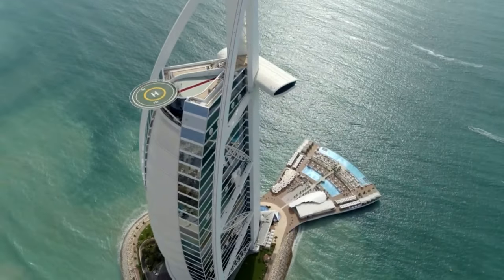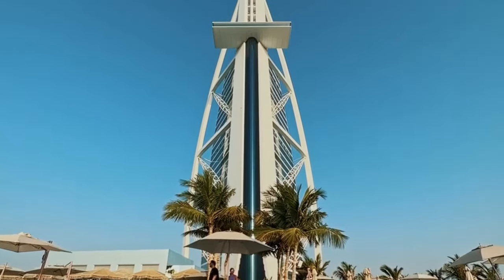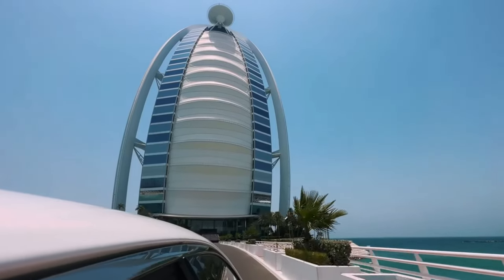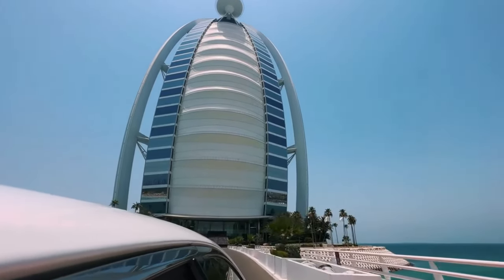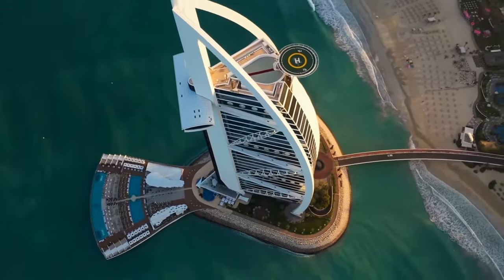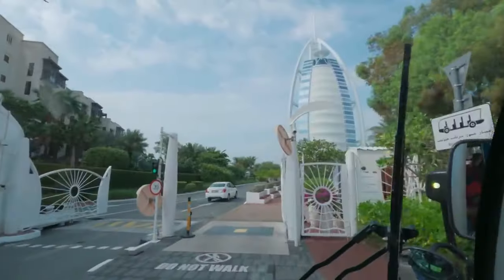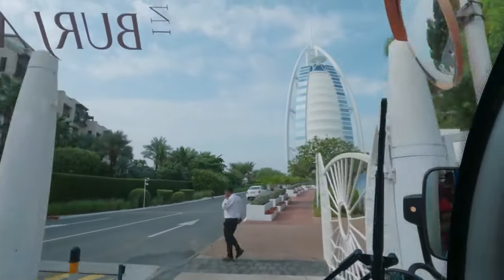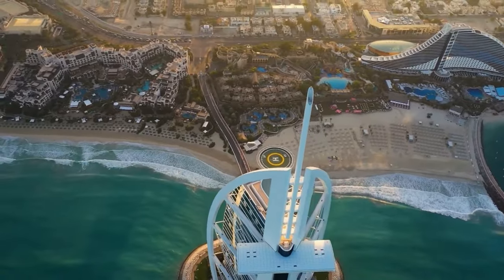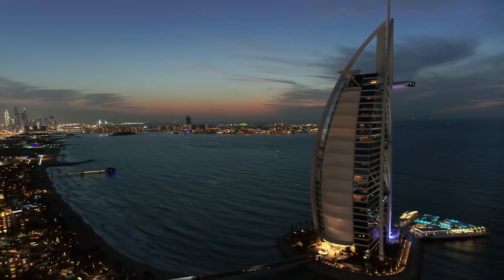But does it really hold the unofficial title of a seven-star hotel? What architectural marvel makes the Burj Al Arab a global icon? The Burj Al Arab, designed to resemble a billowing sail, stands on its own artificial island — a testament to human ingenuity and a symbol of Dubai's luxury. Its architect, Tom Wright, aimed to create an unforgettable structure that would become synonymous with the city itself.